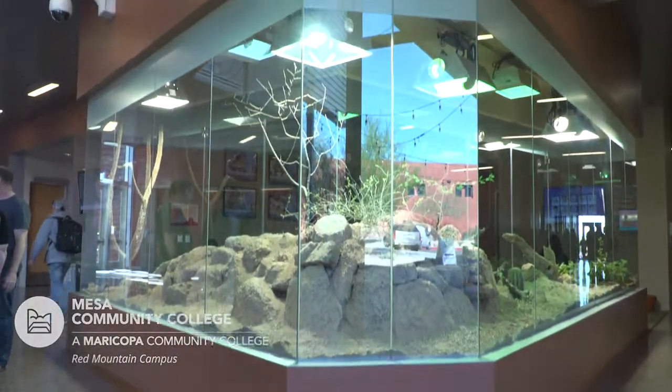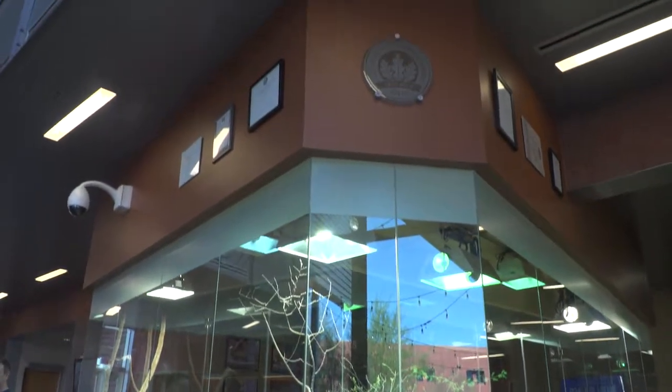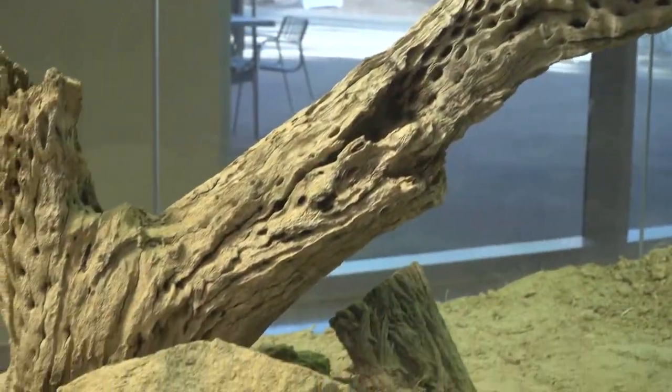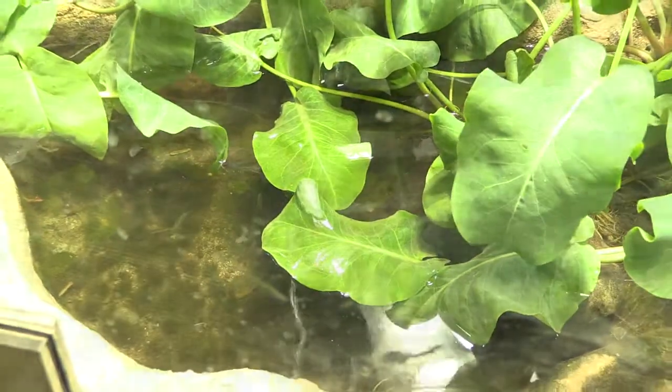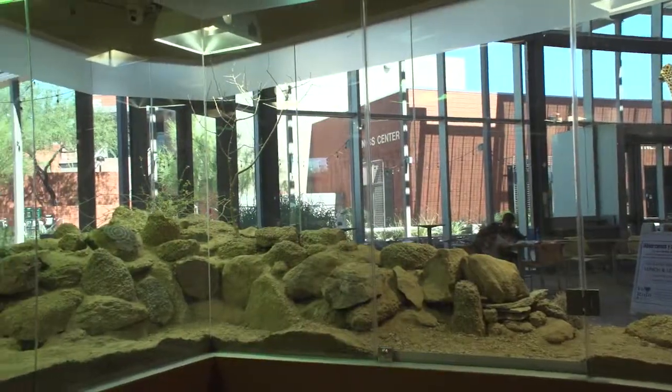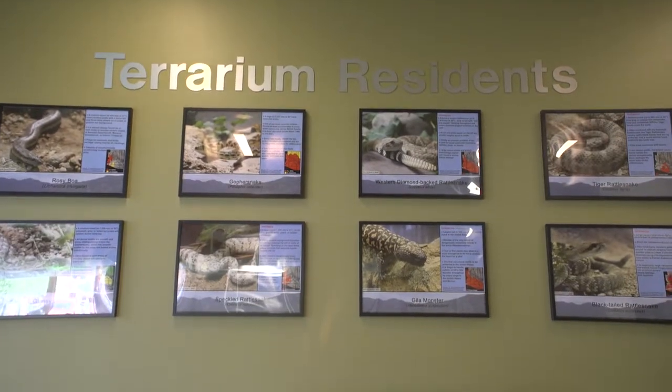The Saguaro Lobby Terrarium was constructed along with the building and connects from floor to ceiling. It features Sonoran desert habitat and has a rocky area with burrows, a pond with native fish, and several live plants. A diversity of species live in the terrarium including several rattlesnakes, non-venomous snakes, and a Gila monster.